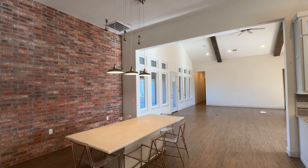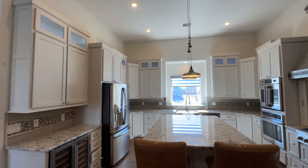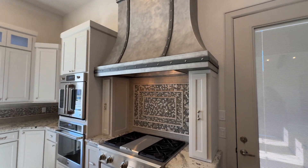The dining space boasts a charming brick feature wall and industrial lighting, while the amazing chef's kitchen is equipped with all the bells and whistles. A large walk-in pantry also includes wine storage.